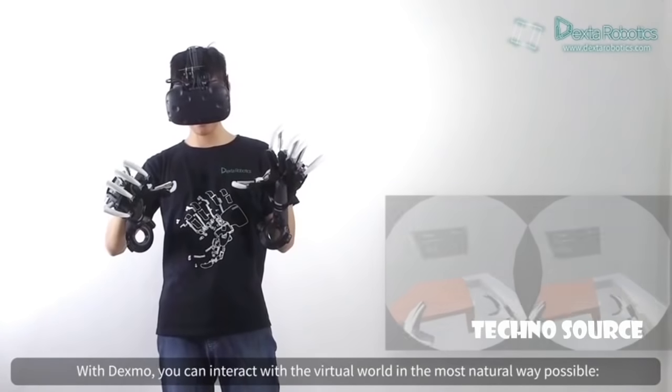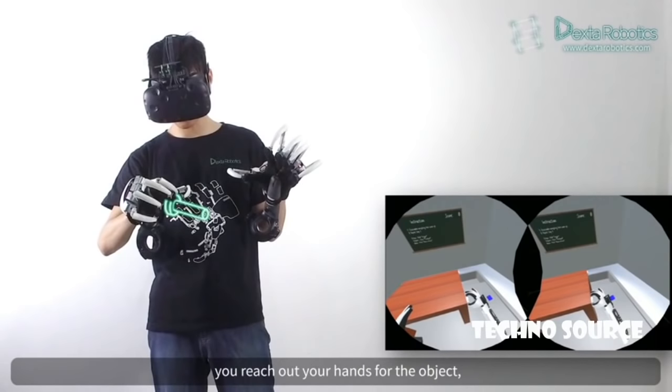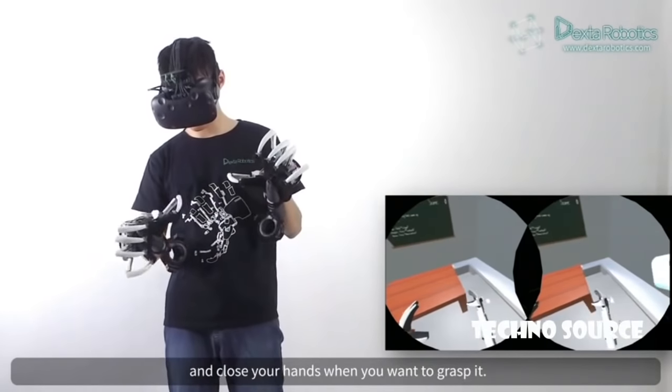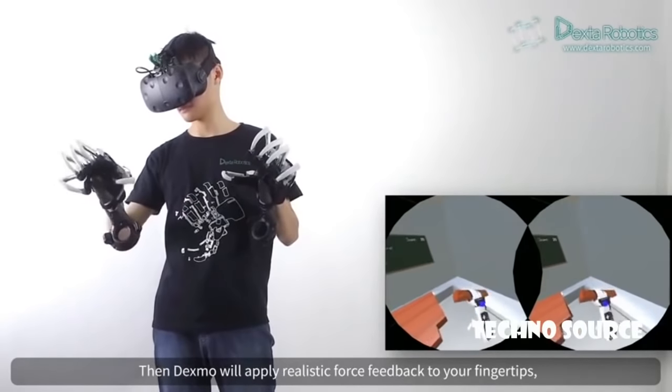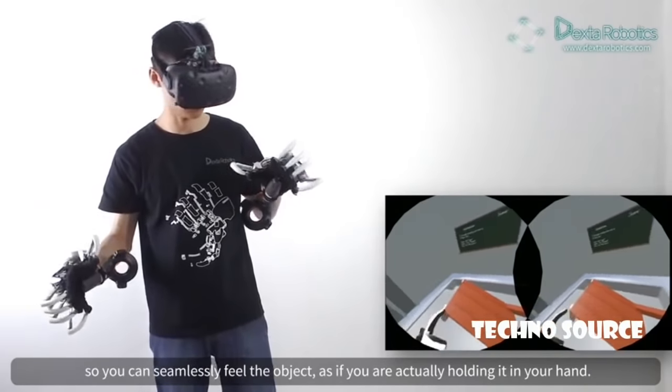With Dexmo, you can interact with the virtual world in the most natural way possible. Just like in the real world, you reach out for the object and close your hands when you want to grasp it. Then Dexmo will apply realistic force feedback to your fingertips, so you can seamlessly feel the object as if you are actually holding it in your hand.